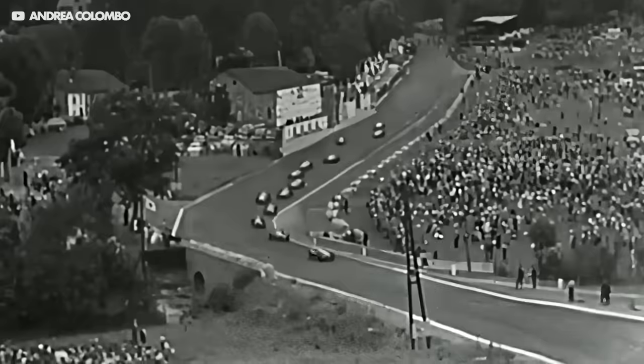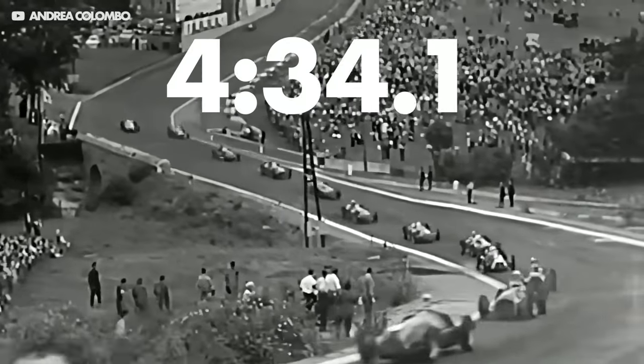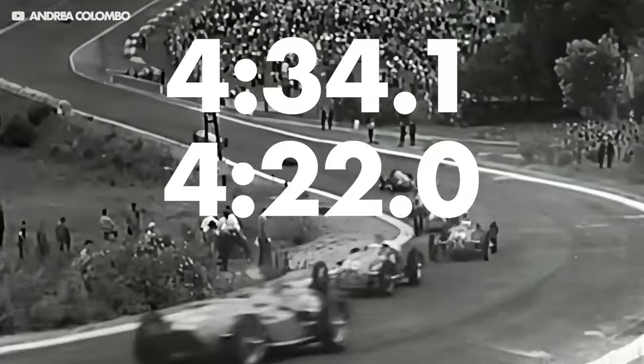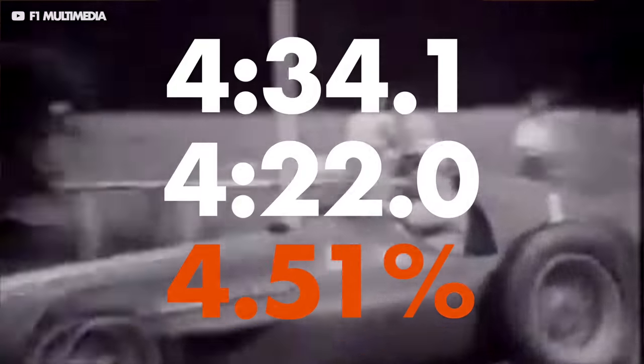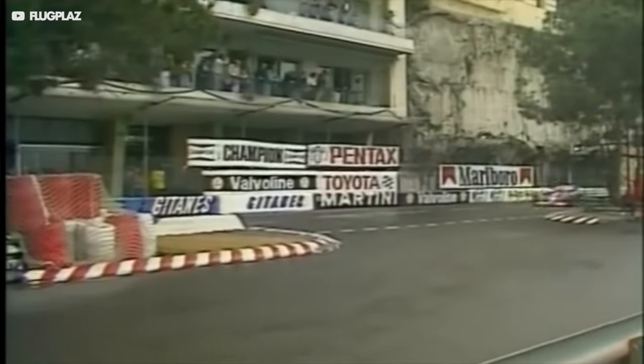So if the fastest lap at Spa in 1950 was 4 minutes and 34.1 seconds, and the next year was 4 minutes and 22 seconds, this comes to a difference of 4.51%. On its own this isn't that valuable, but when you do this for every track on the calendar and average it out, you can begin to see the relative difference between one year's car and the next.